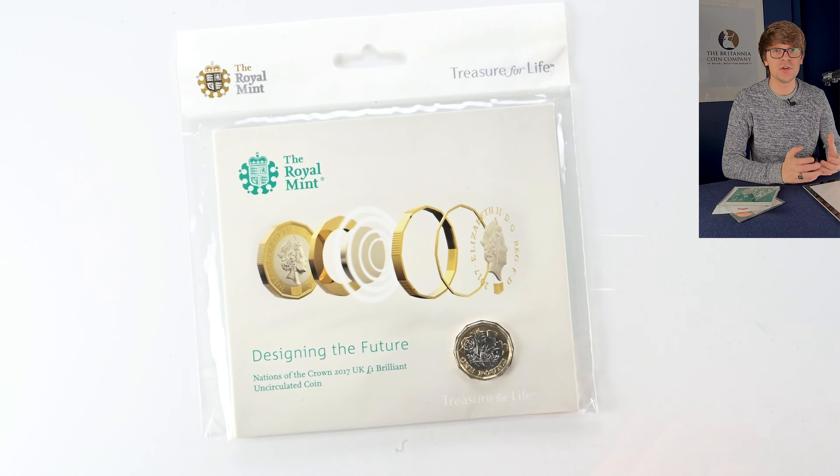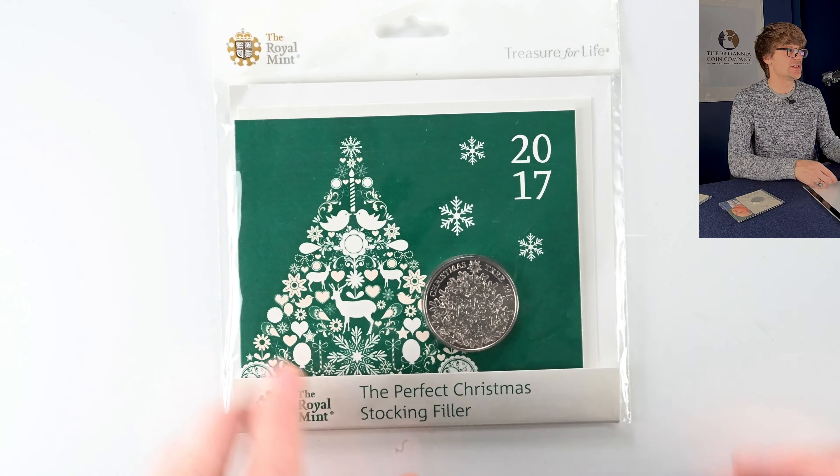Here we have a Christmas coin from 2017 — it's the Christmas tree. Again a lovely design on that.